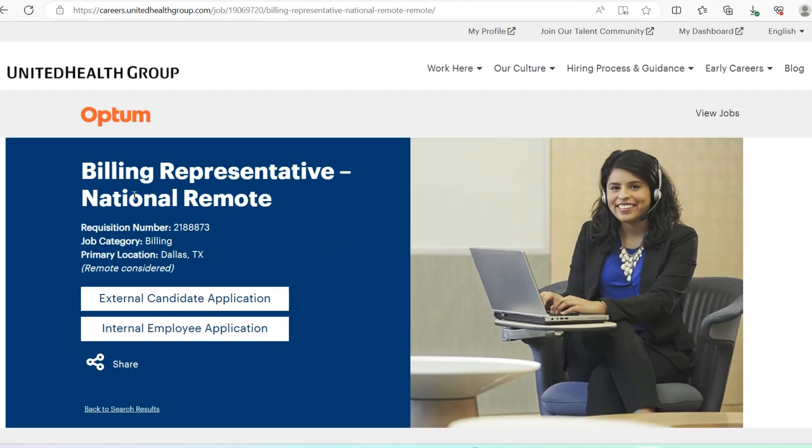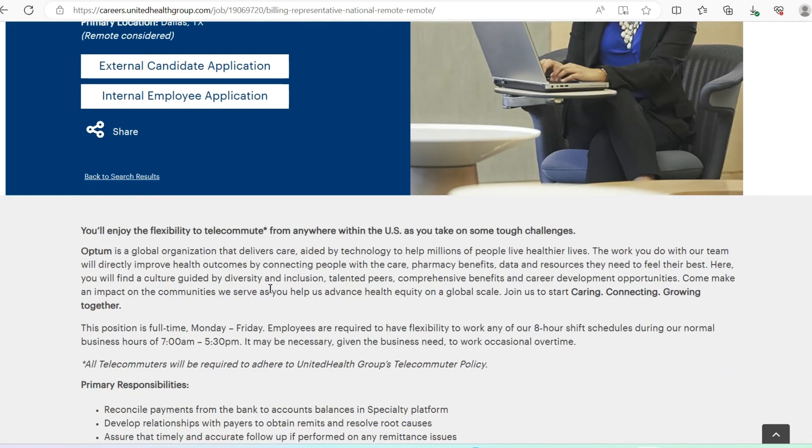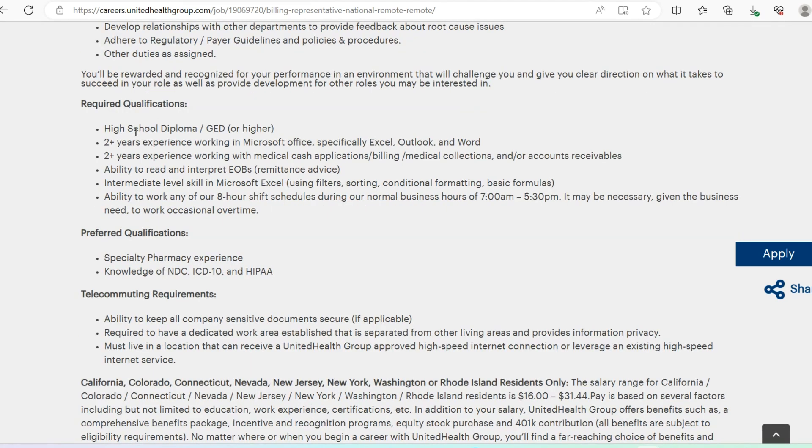The next opportunity is also with Optum: Billing Representative, National Remote. This is a fully remote role, Monday through Friday — no weekends — with business hours of 7 a.m. to 5:30 p.m. You'll be reconciling payments from different banks, providing exceptional customer service to internal and external customers, and helping to identify issue trends so they can be escalated and resolved in a timely manner.